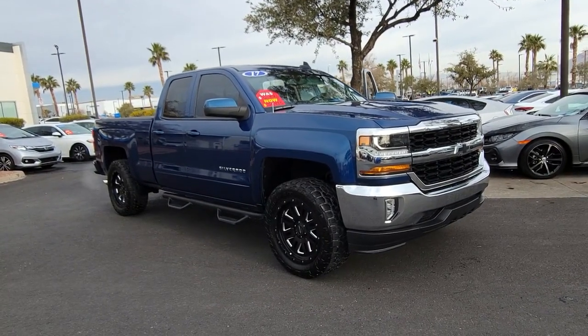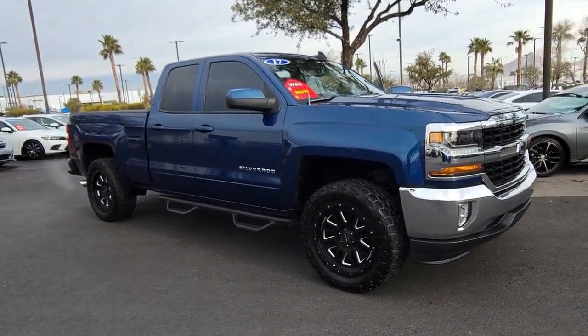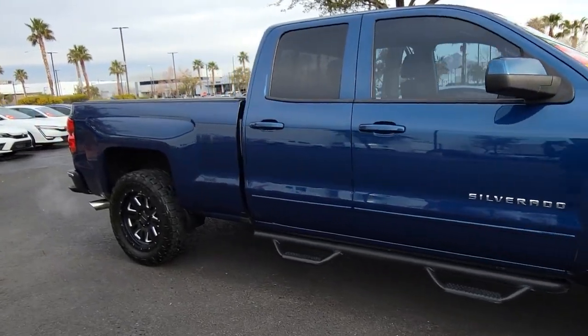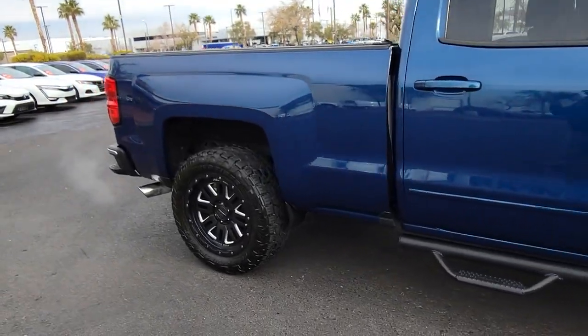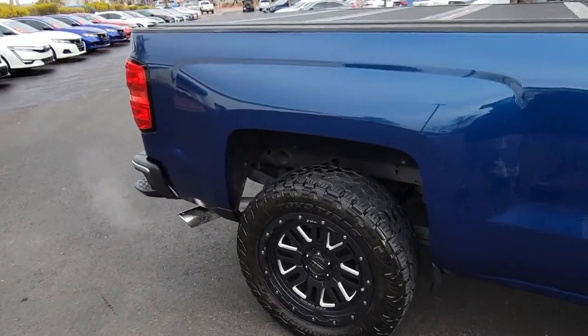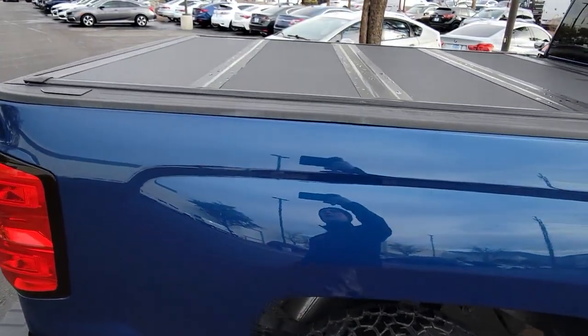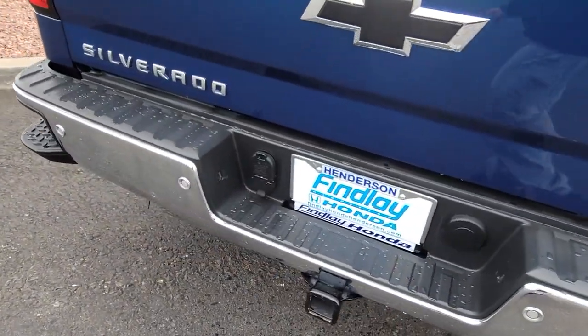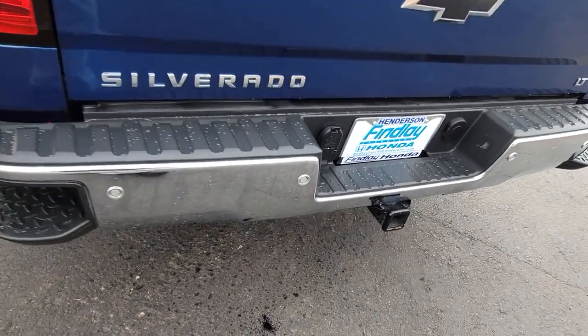Your next car could be the 2017 Chevrolet Silverado 1500. This vehicle is an outstanding buy with fewer than 70,000 miles on the odometer. Stay connected on the worksite in the full-size Silverado 1500 pickup. Its smooth, agile ride keeps you comfortable while its rugged strength gets the job done.